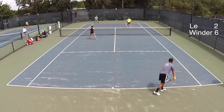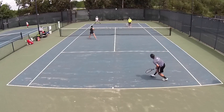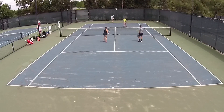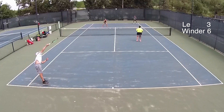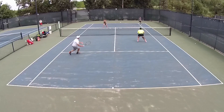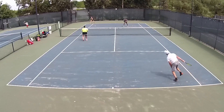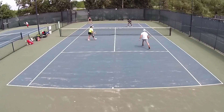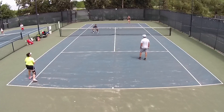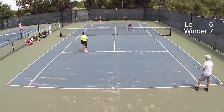I think somebody thought that ball was out. Winder sure went 6-3. Remember, it's a 10-point — anything can happen. Winder, it's 4-7.